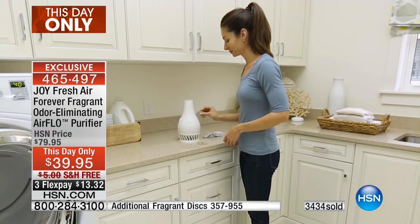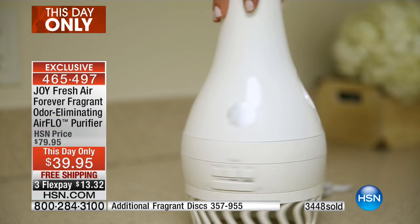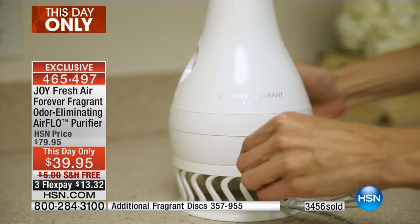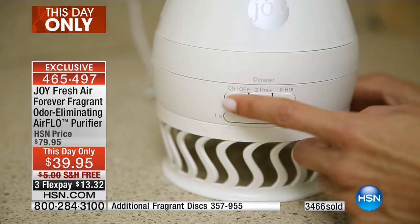We expire that price at midnight. These are the final quantities for the year. You get $20 worth of fragrance discs that you can split up — put one in the garbage pail, one in the back of your car, one in the diaper pail, near the litter box. Look how pretty that looks in the kitchen.